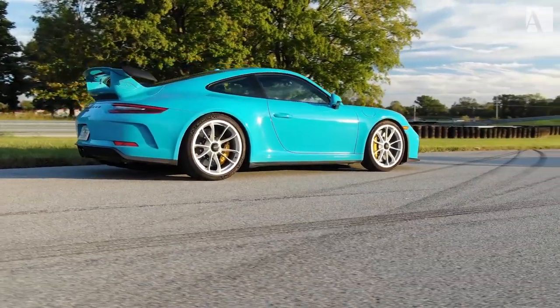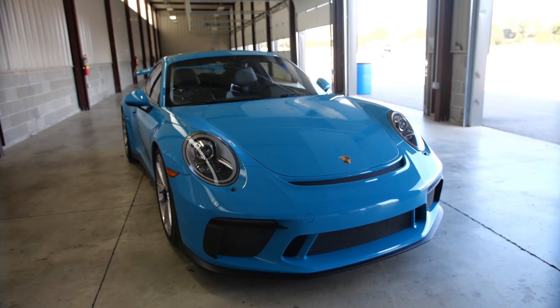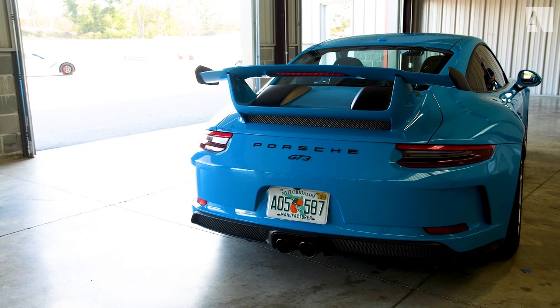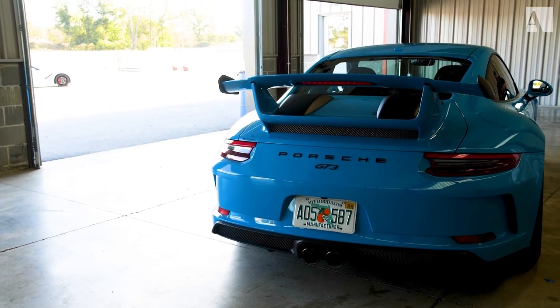I really like the look of the GT3. It's got a lot more aggressive lines than the regular 911, even something like the 911 GTS. It does have aerodynamics on it — the downforce is about 150 pounds at 124 miles an hour. It is very functional on track.